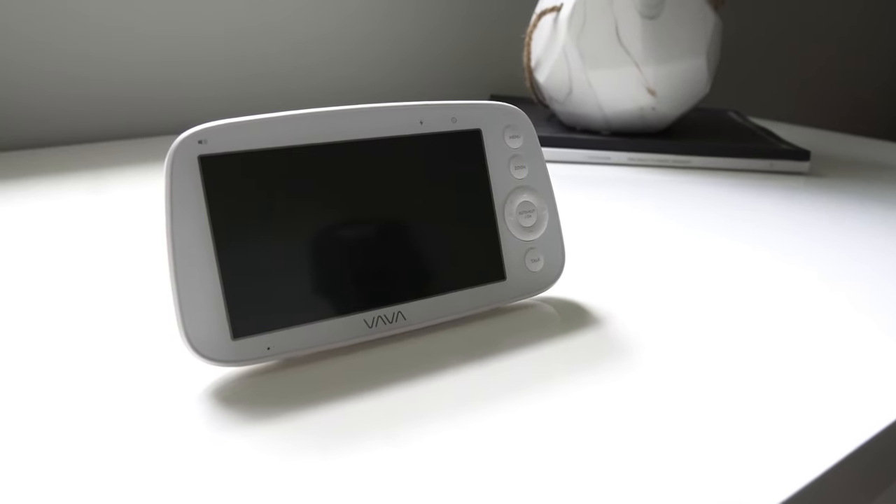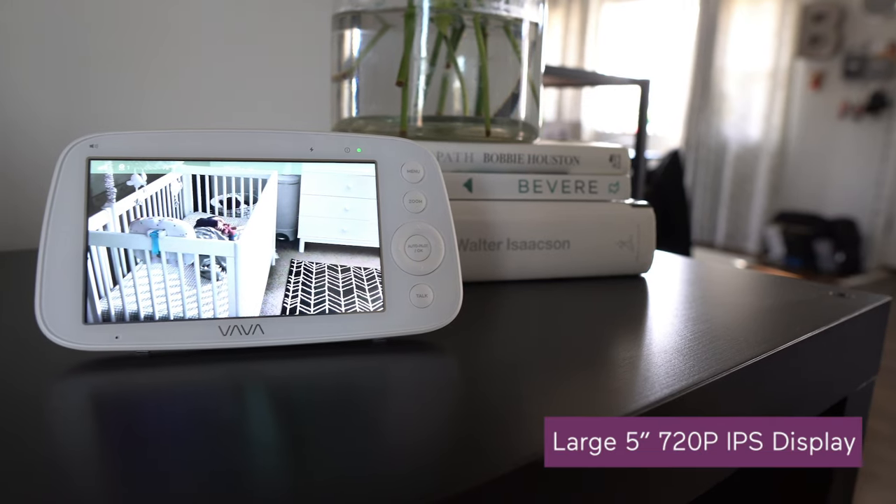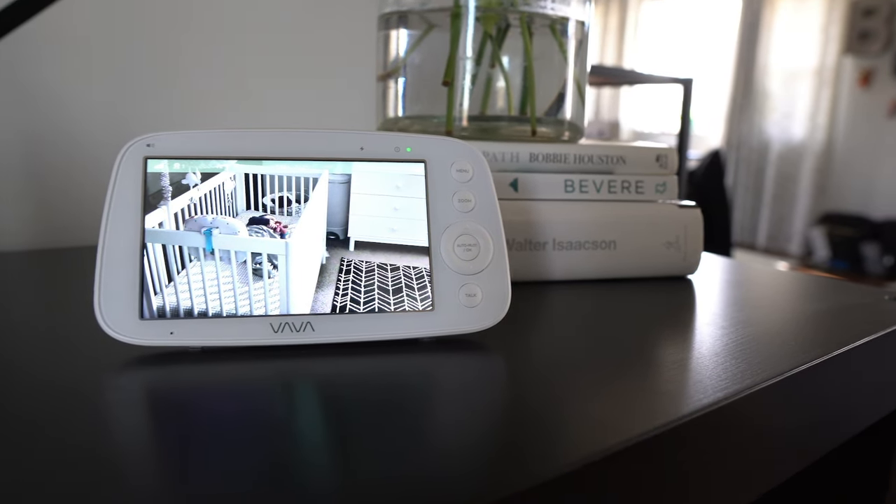With the VAVA, you get a separate handheld device with a full-color 720p IPS display and a large 5-inch screen. That's pretty big — the average for a monitor screen is around 3.5 inches, which can make details much harder to see.